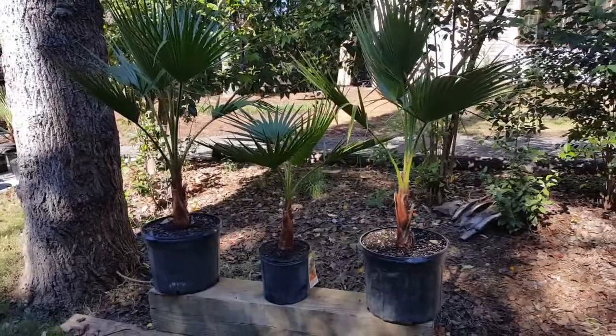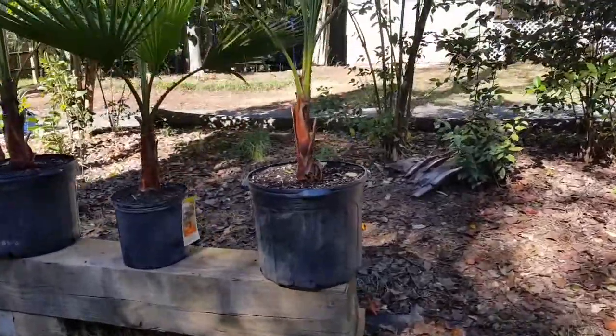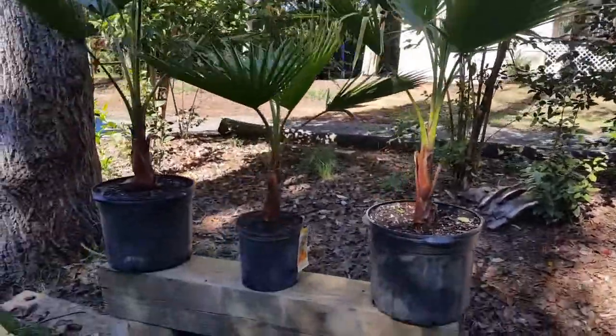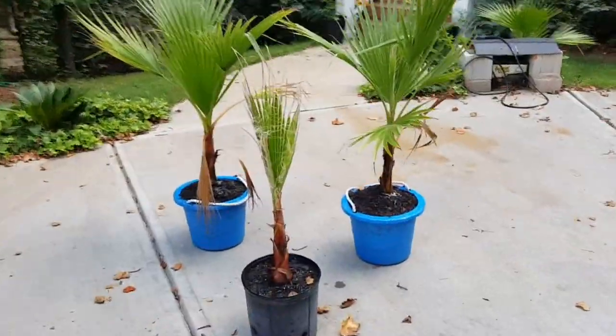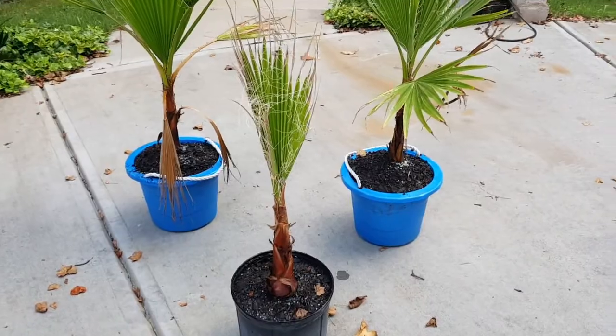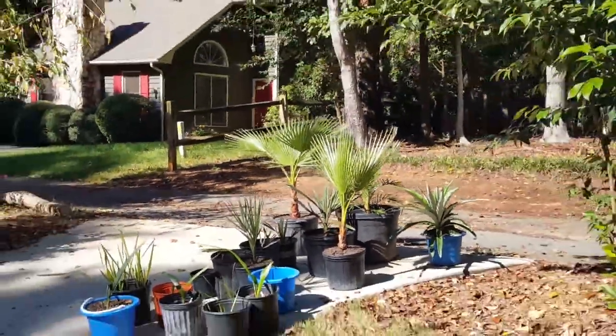I forgot about these Washingtonias that I was grabbing from Home Depot. I put them in big buckets — the bigger ones I put in big buckets, and that one I still need to repot. But they're really doing good compared to what they were. There's one more over there I missed, but it's doing a lot better.